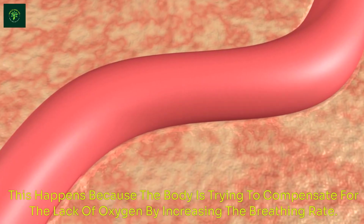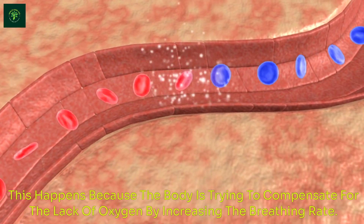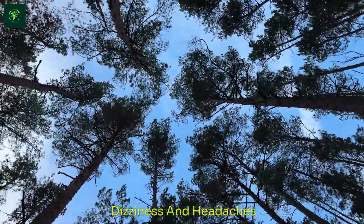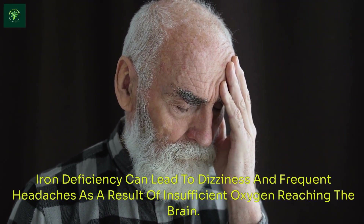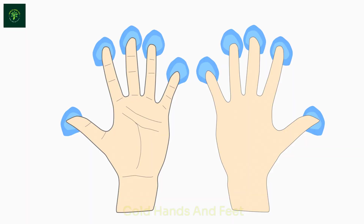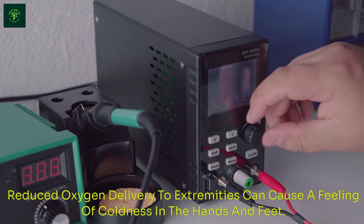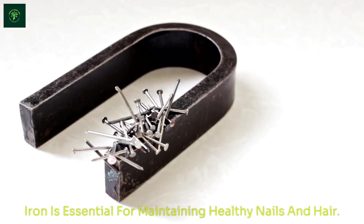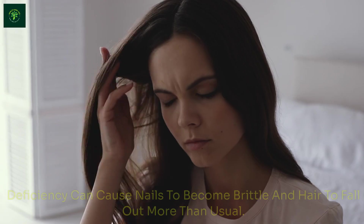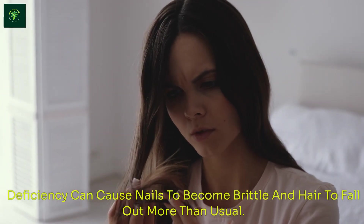Shortness of breath happens because the body is trying to compensate for the lack of oxygen by increasing the breathing rate. Dizziness and Headaches: Iron deficiency can lead to dizziness and frequent headaches as a result of insufficient oxygen reaching the brain. Cold Hands and Feet: Reduced oxygen delivery to extremities can cause a feeling of coldness in the hands and feet. Brittle Nails and Hair Loss: Iron is essential for maintaining healthy nails and hair, and deficiency can cause nails to become brittle and hair to fall out more than usual.